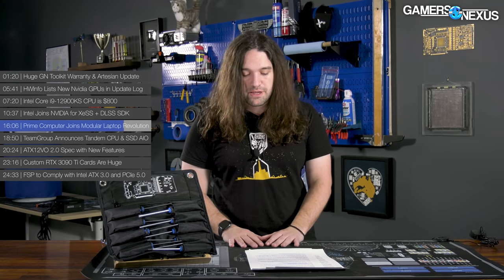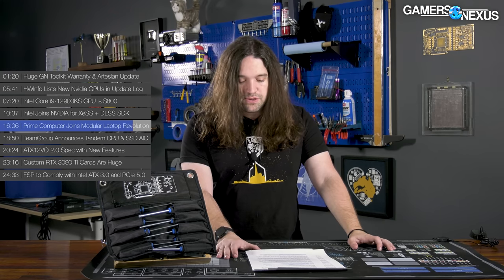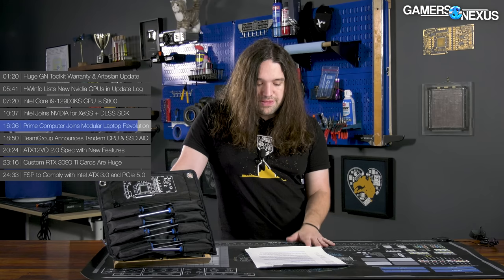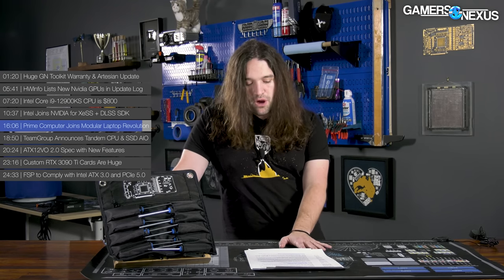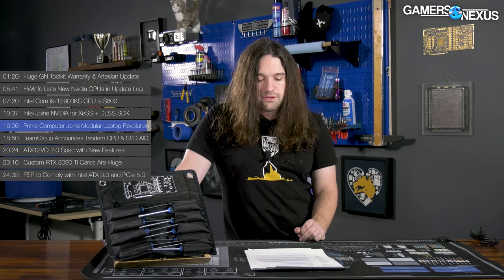Prime Computer is also working on a program where users can sell back their compute modules to be repurposed for other devices — which would actually be really cool. Right now you have options like the Kramden Institute, an awesome example where they repurpose hardware for education in schools or for adults who can't afford computers. A company doing a direct buyback is pretty interesting. They also have claims about doing some sort of carbon offset — we haven't looked into that too closely, but it looks like modular laptops are becoming a thing, finally.